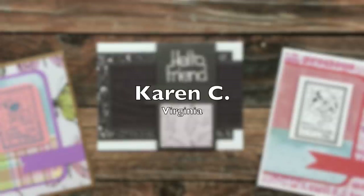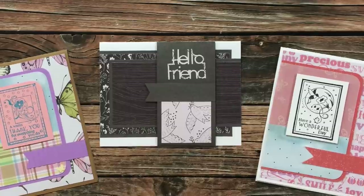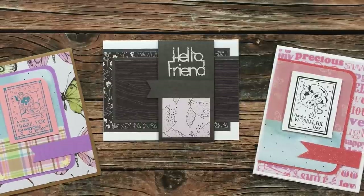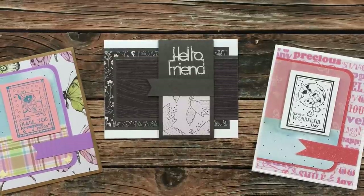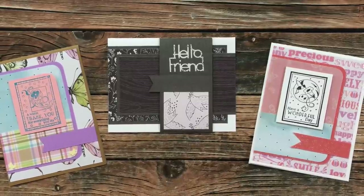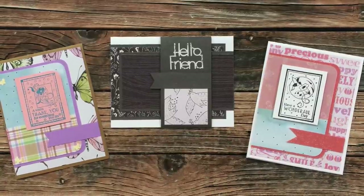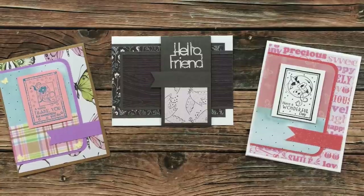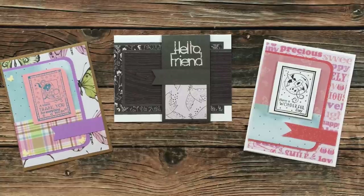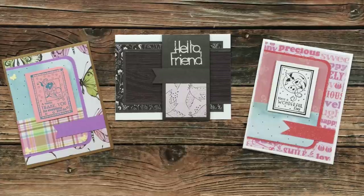Karen C of Virginia sent in three cards this month. The one in the middle uses January 2021 and the two on the outside use February 2021. I am loving the monochromatic look of the center one and then the softer, more pastel-y feel of those outer two. Karen also took the time in the middle card to write me a very nice, very long, very thoughtful note. Karen, I truly appreciate your words and anytime I get a little message like that, it definitely warms my heart and almost brings a tear to my eye.